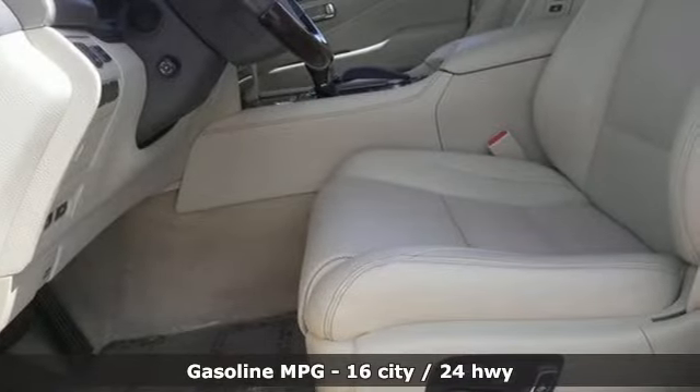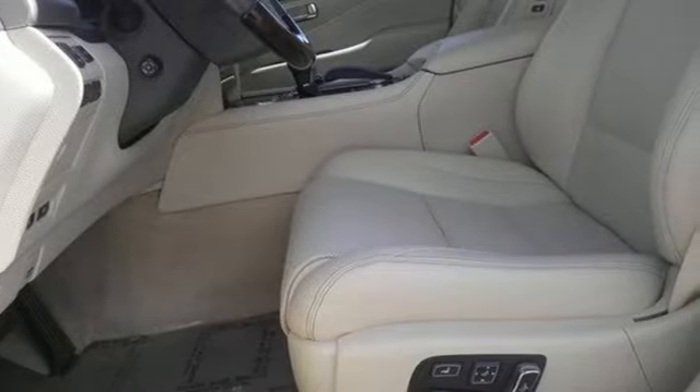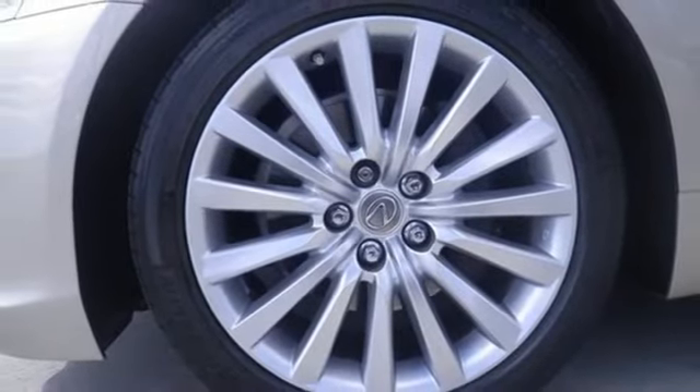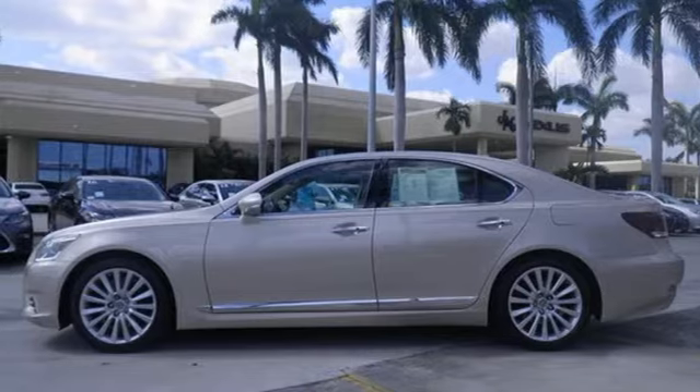It comes with all the amenities you need: integrated navigation system with voice activation, power heated mirrors, heated steering wheel, rain-detecting wipers, and auto-dimming mirrors.